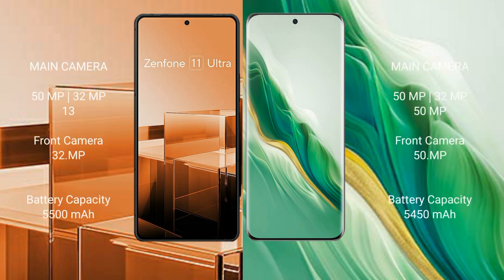Asus Zenfone 11 Ultra features a rear triple camera setup with 50MP, 32MP, and 13MP sensors, and a 32MP front camera. Honor Magic 6 also features a rear triple camera setup with 50MP, 32MP, and 20MP sensors.